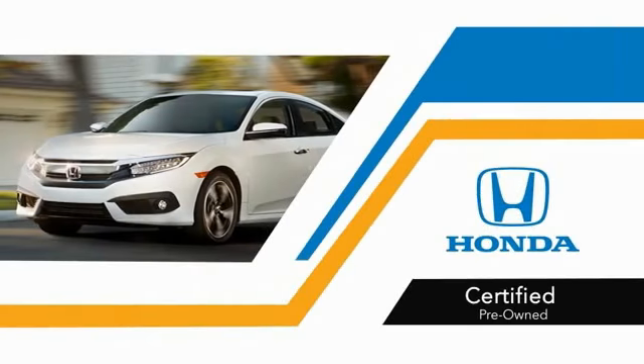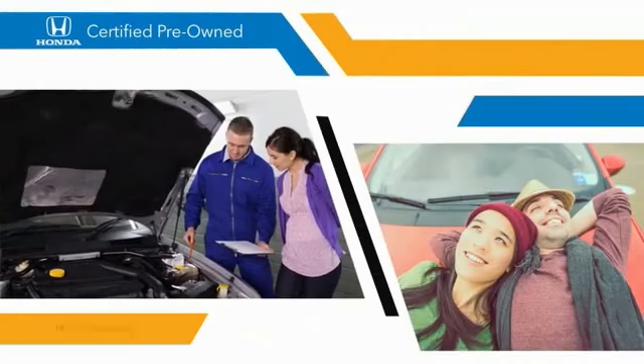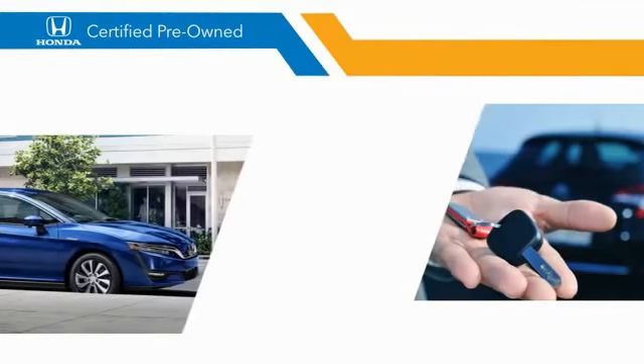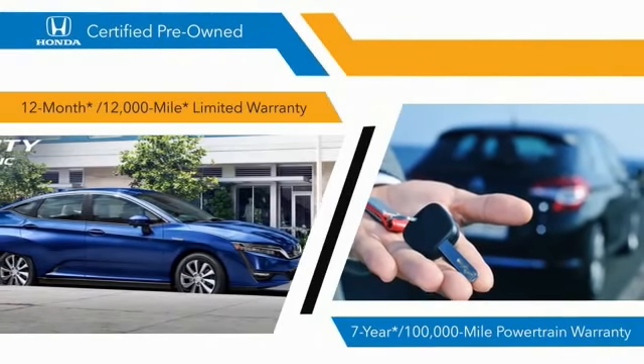With Honda certified pre-owned vehicles, you know that you're going to be taken care of. 182-point inspections, 12-month, 12,000-mile limited warranties.